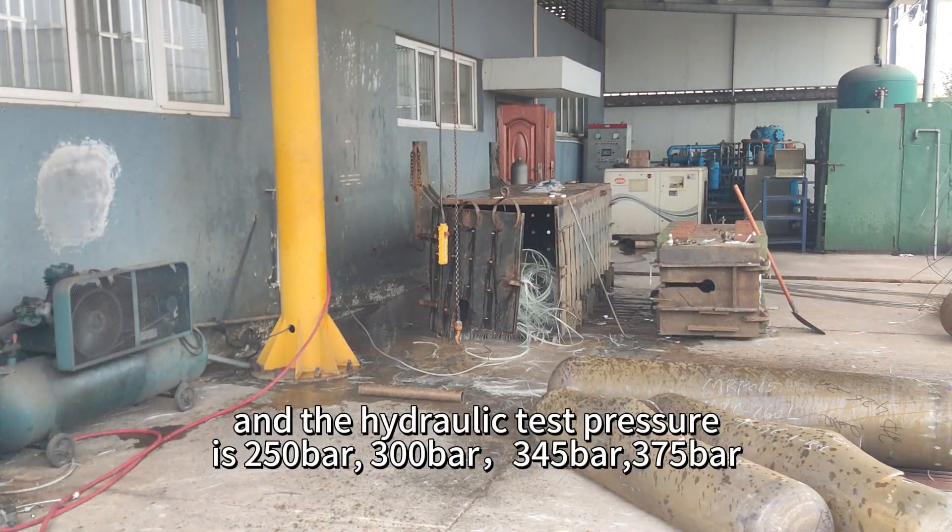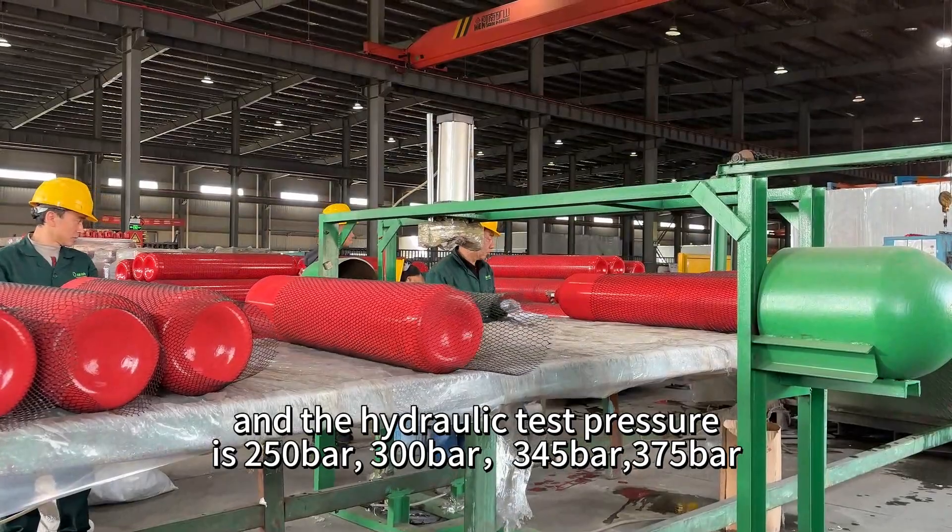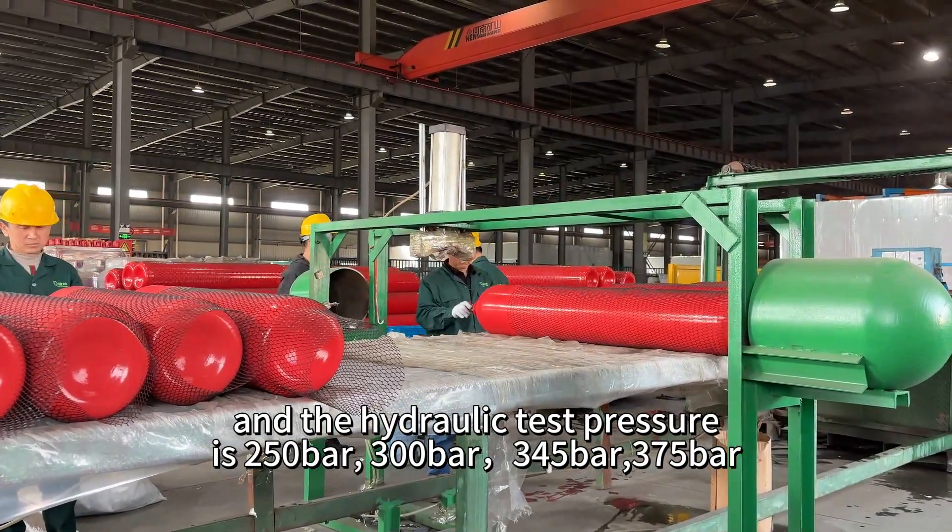The hydraulic test pressure is 250 bars, 300 bars, 345 bars, 375 bars.